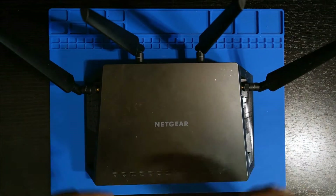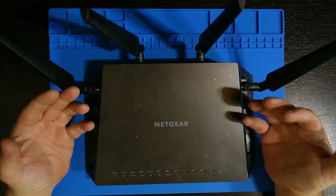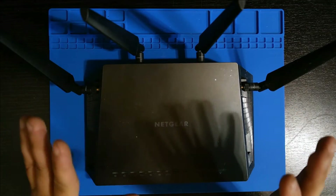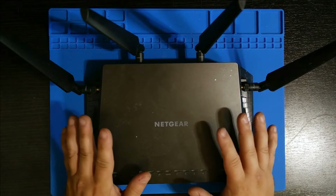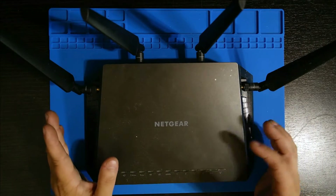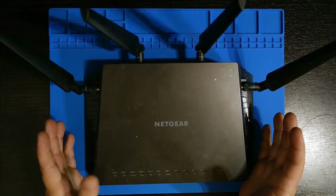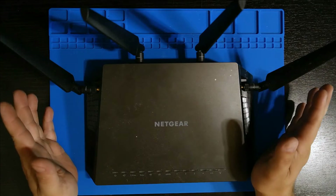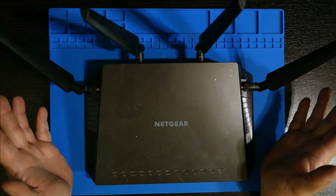Hey everyone. Today I wanted to talk to you about why recently made — within like the last three or four years — wireless routers seem to work fine, but then just die. If you look online, just search for a dead wireless router, there's been a massive upsurge of these happening within like the last three, four, maybe five years or so.